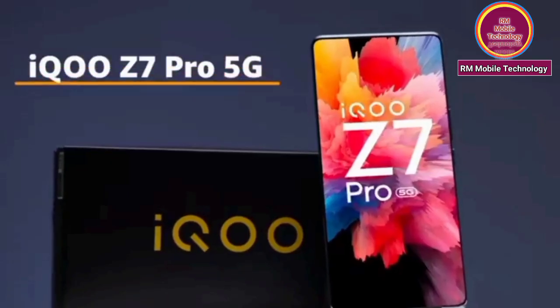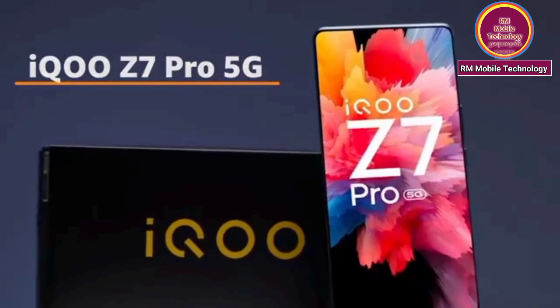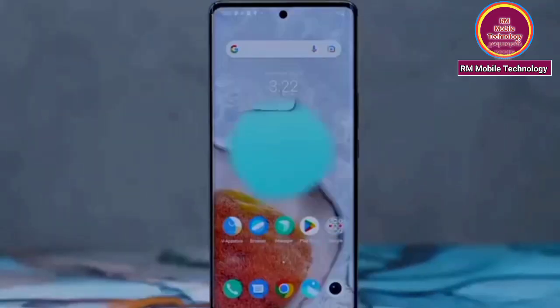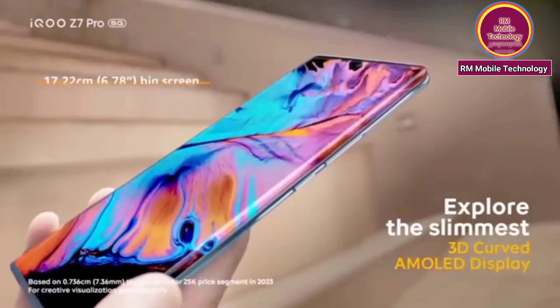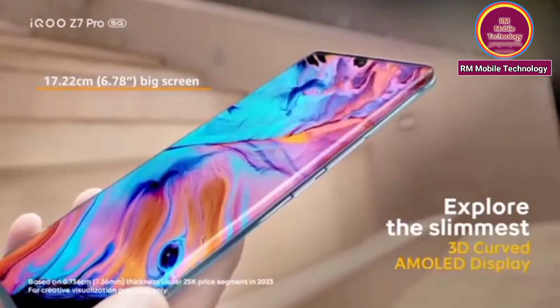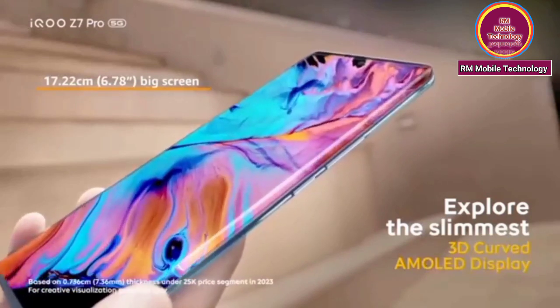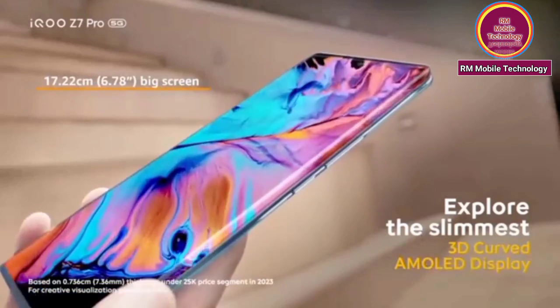Brand on mobile name IQOO Z7 Pro 5G. Screen 17.22cm, 6.78 inch big screen. Explore the slimmest 3D curved memory display.